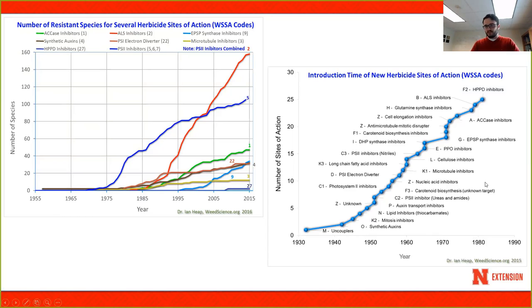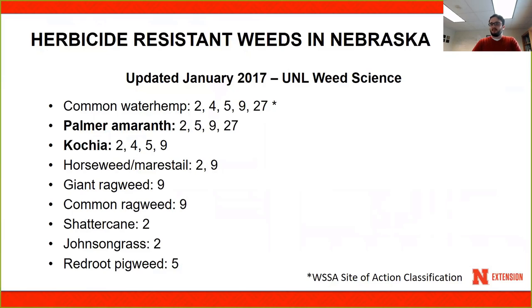The last mode of action to become available were the HPPD inhibitors, which came out in the early 1980s. So it's been about 30 years since we last had a new site of action. Cases of weed resistance continue to increase, and that's a big challenge we're faced with now when it comes to weed management.